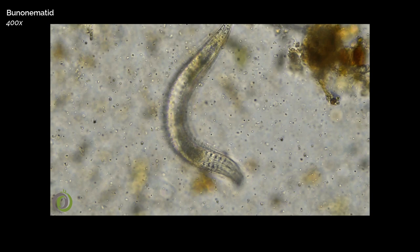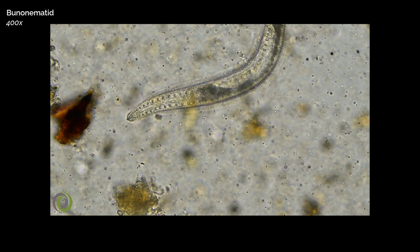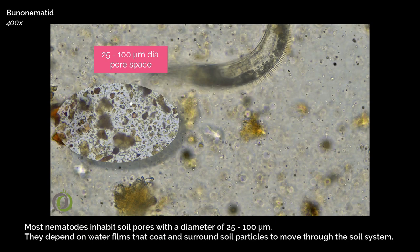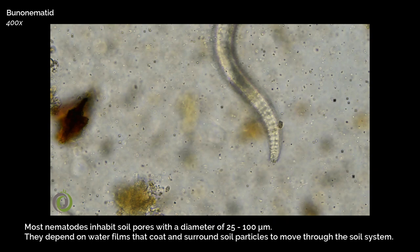They cannot reshape soil, so they must use existing pore spaces, water cavities, or channels for locomotion. Most nematodes inhabit soil pores with a diameter of 25 to 100 micrometers, and they depend on water films that coat and surround soil particles to move through the soil system.